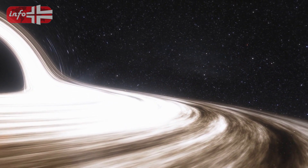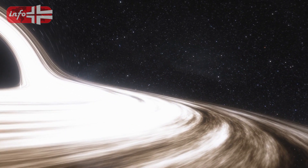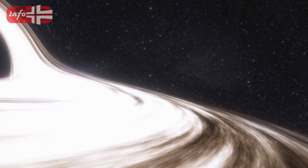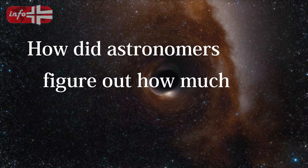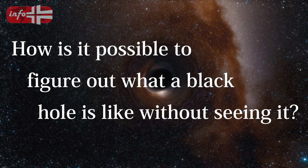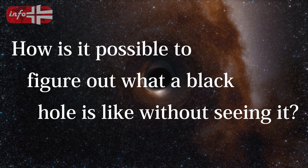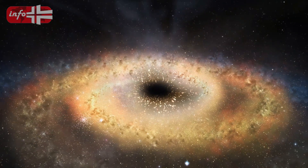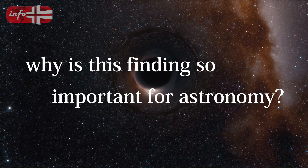The fact that astronomers were able to measure the black hole's mass using a method that had never been done before is remarkable — a historic accomplishment in the field. So how did astronomers figure out how much mass the black hole had? How is it possible to characterize a black hole without seeing it? And why is this finding so important for astronomy?